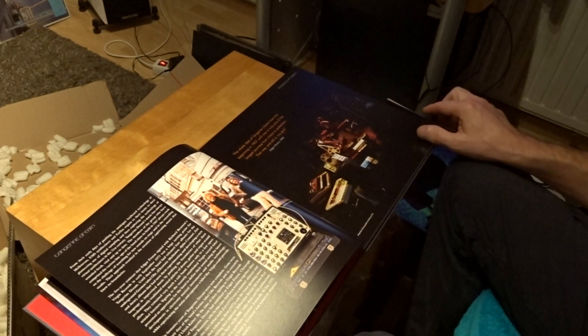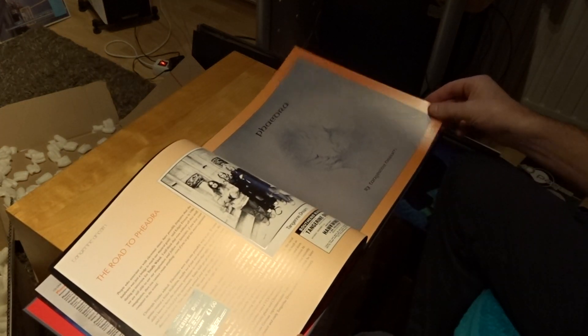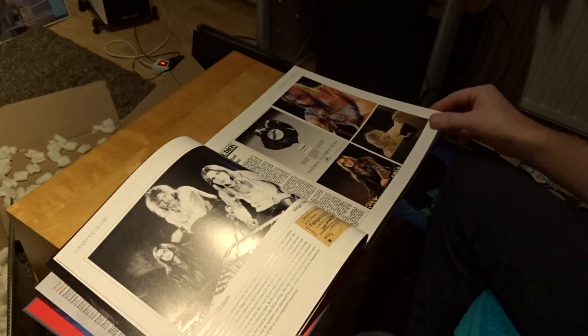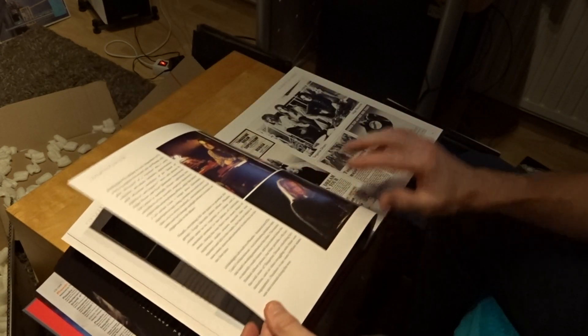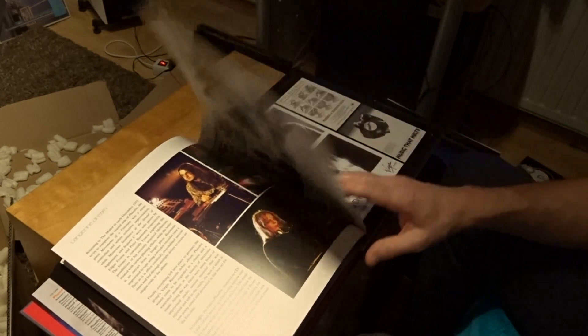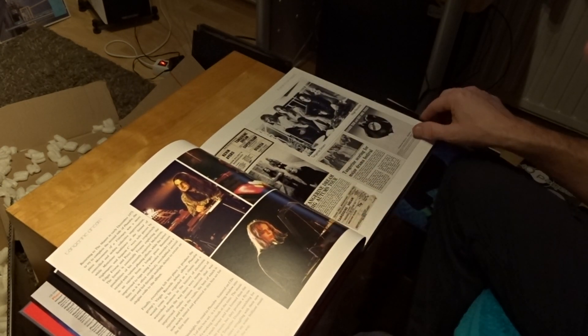It's a very nice old synthesizer, I think. Unknown cover. The book paper is very thick. I think this is Klaus Schulze, but I'm not sure.